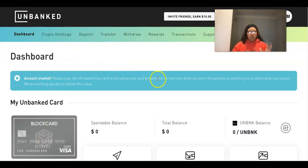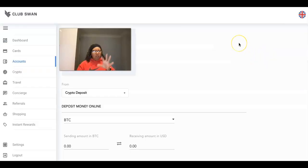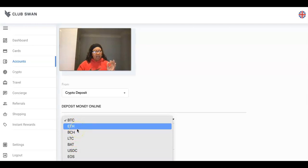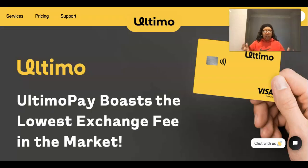One more thing I want to point out about Club Swan — you can also make deposits in multiple currencies. When you go into your account and select 'crypto deposit,' you can see they accept BTC, Ethereum, and all the currencies I mentioned earlier. They accept all nine of those cryptocurrencies, which is great. Club Swan is also affordable for everybody at $129 to get started.